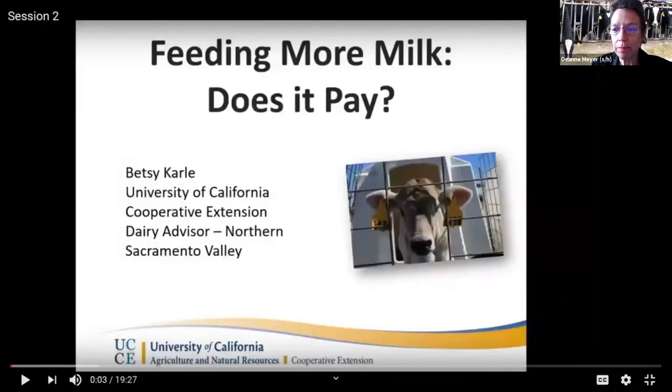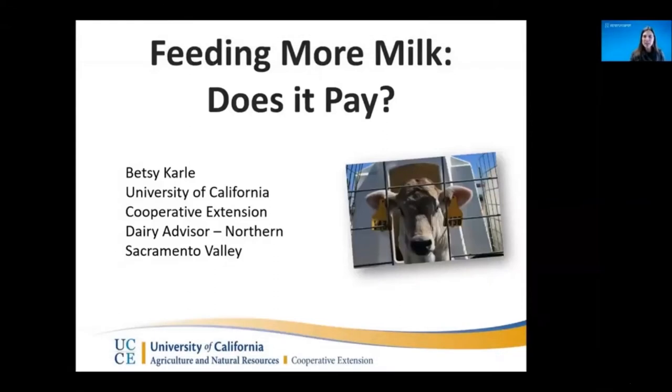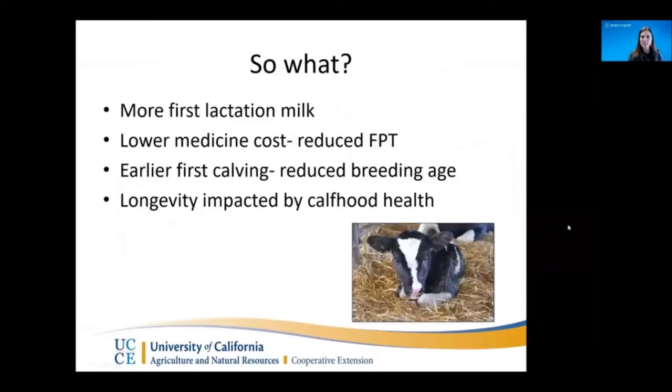Next we'll turn to Betsy Carley, who's going to talk about feeding more milk — does it pay? I'm an advisor with Cooperative Extension based in the northern Sacramento Valley. My talk today is on feeding more milk to pre-weaned calves and whether it pays. We know that in the pre-weaning period, improvements in average daily gain and calf health lead to more milk from that heifer in her first lactation. Better health leads to lower medicine costs. Getting calves to gain more weight in the pre-weaning period drops the breeding age and gets heifers to first calving earlier. Her overall longevity is also impacted by pre-weaning health, making it really important to get her off to a great start.